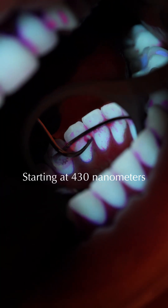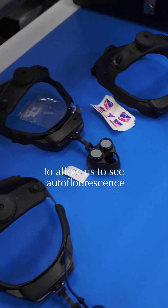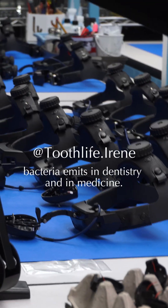Starting at 430 nanometers, each coating enhances optical clarity to allow us to see the autofluorescence that bacteria emits — with applications in dentistry and medicine.